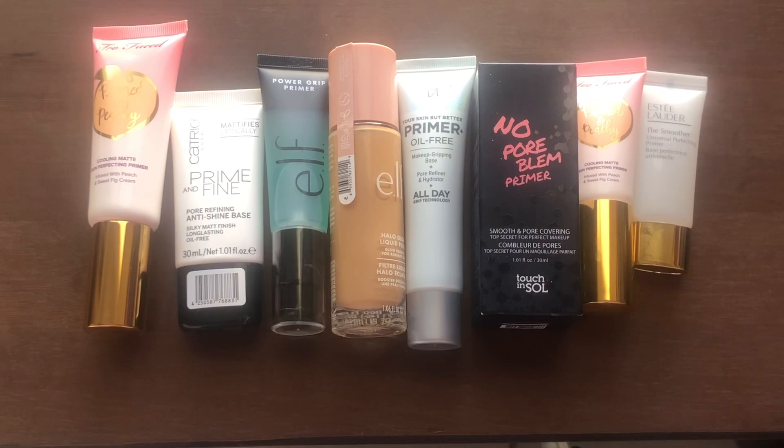Without any more rambling, let's get started with the products. I have my primers here — they're all almost full-sized with the exception of the last two, so I'll get to those later.